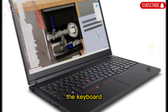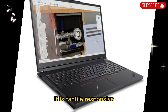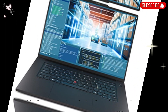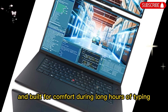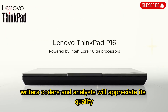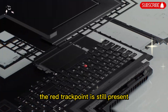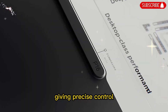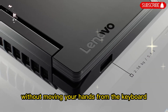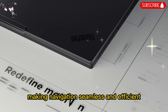The keyboard continues the ThinkPad tradition of excellence. It is tactile, responsive, and built for comfort during long hours of typing. Writers, coders, and analysts will appreciate its quality. The red track point is still present, giving precise control without moving your hands from the keyboard. The large, smooth trackpad adds to the experience, making navigation seamless and efficient.